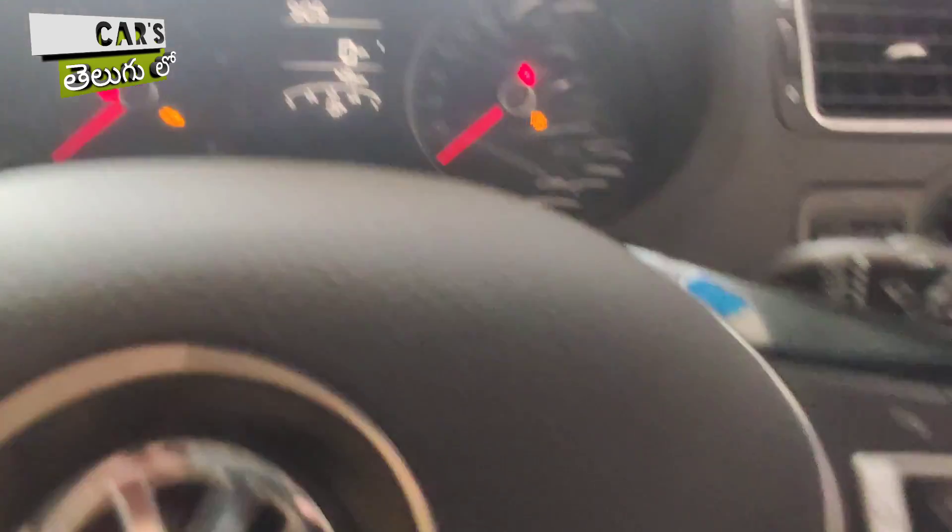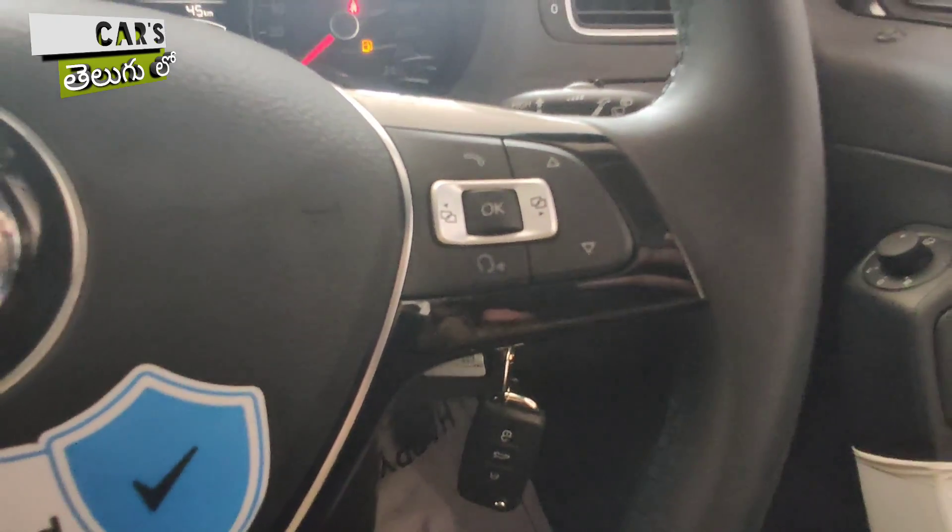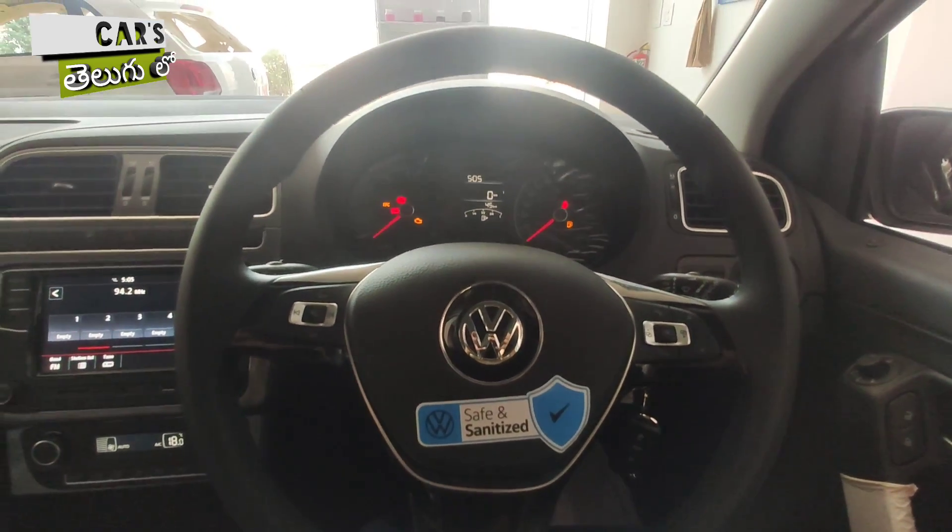The steering wheel in this particular vehicle is a leather-wrapped steering wheel with steering-mounted audio controls.